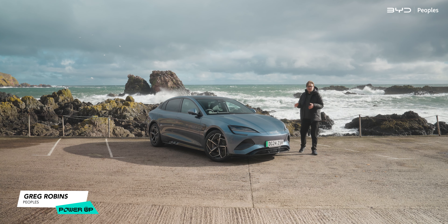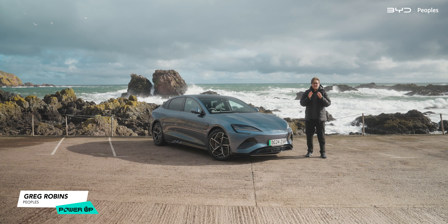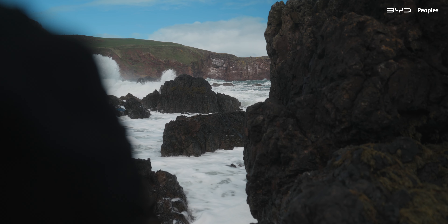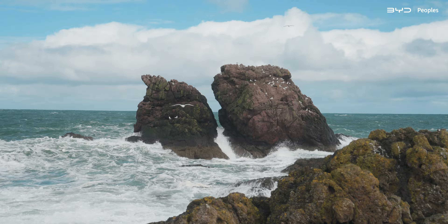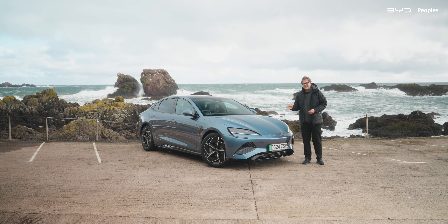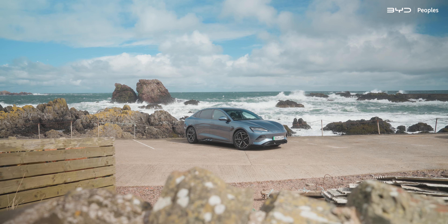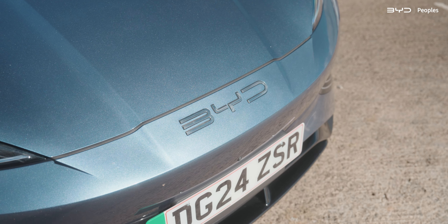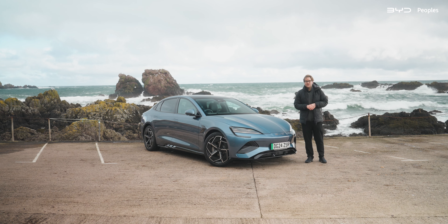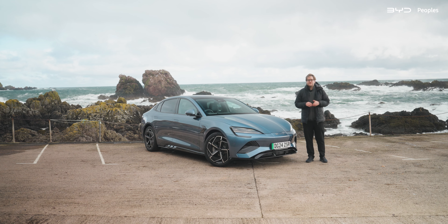This is the BYD SEAL, and we're here today at St Abbs in Scotland, as this is one of the best places to see a real-life seal. We may not spot any out here today, but we've got plenty of SEAL here to look at. Mock the cutesy name all you like, but this is a very serious car. With 354 miles of range, a price tag of just over 45k, and a spec list longer than the length of this pier, I can see why this is being branded the Tesla Killer. Is the Tesla now the small fish in the big pond? Let's find out why.